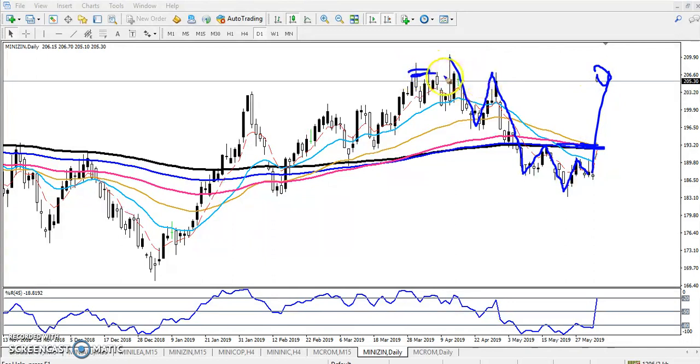The market broke the neckline and opened with a gap up. Now you can see this is a resistance line, so you must wait before entering this market — let the market become stable. Since the market is highly volatile and opened with a huge gap up, there is no need to enter right now.